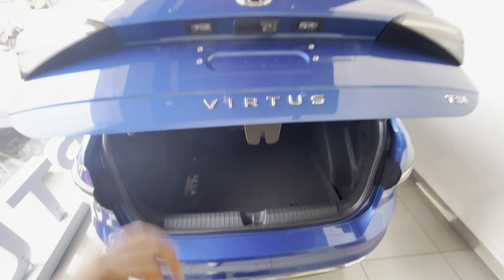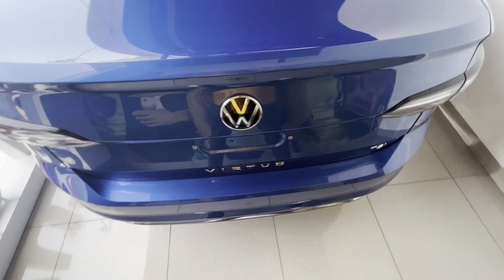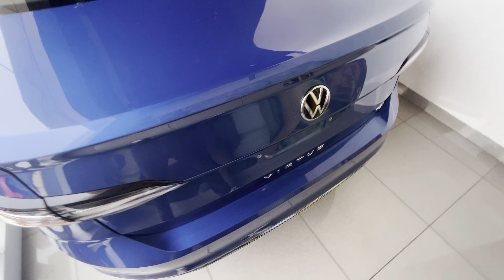Now let's enter the rear seats and see the comfort and features. Before that, at the rear you can also see a high-mounted stop lamp, fog lamp, and rear defogger.